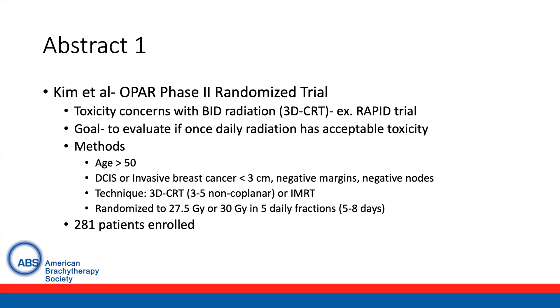With respect to inclusion criteria for this trial, patients had to be over the age of 50 and had DCIS or invasive breast cancer measuring less than three centimeters, with negative surgical margins and negative lymph nodes. Technique could be three to five non-coplanar 3D conformal fields or IMRT, and patients were randomized to 27.5 gray or 35 gray delivered in five daily fractions over five to eight days.